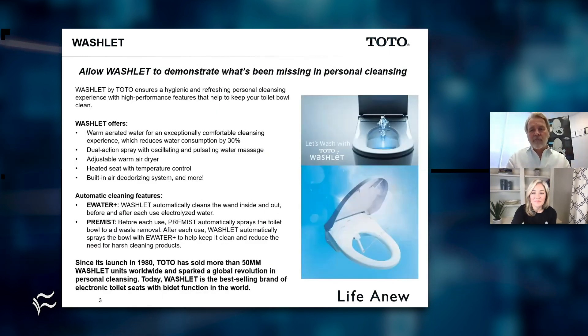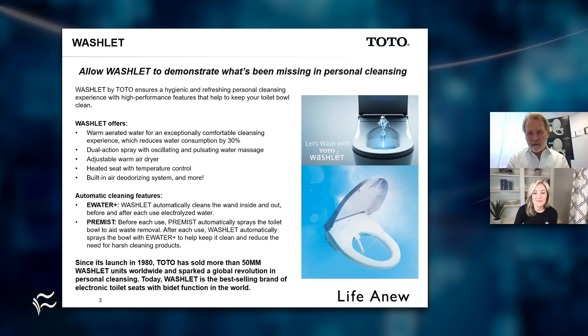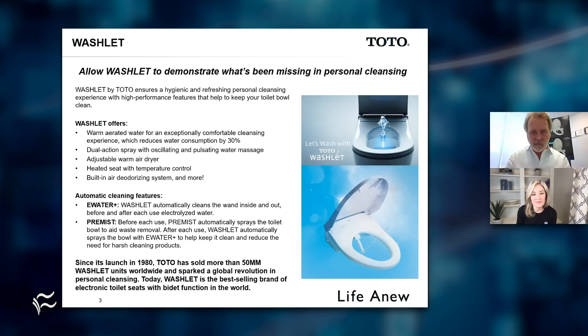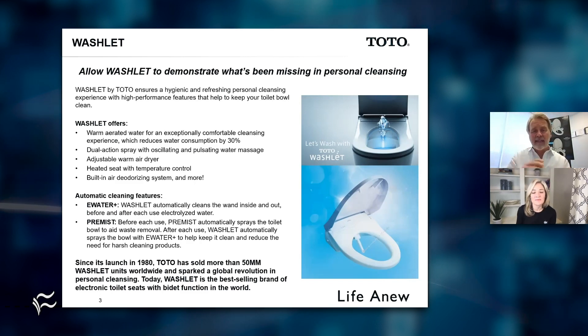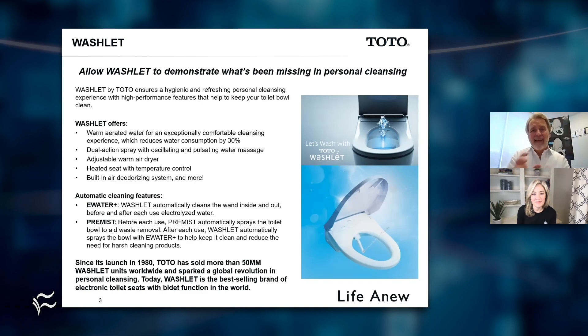We're introducing our washlet product. We've had this in the marketplace for many years, but now we are incorporating into all ranges of our product something called e-water. This is the most important thing. E-water is electrolyzed water. This electrolyzed water provides an opportunity for the water coming into the house to flow across and act on a cathode, creating a mild solution of sodium hypochlorite that then flows into the device to help keep that product more hygienic and clean after every use.